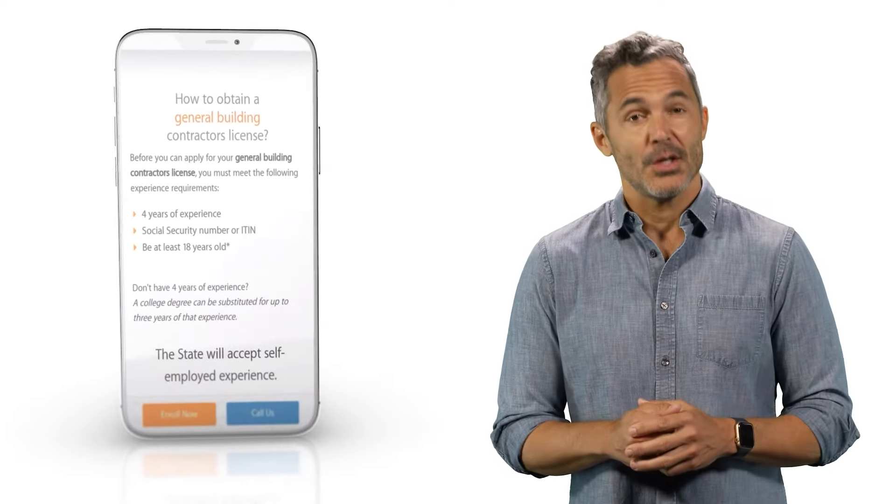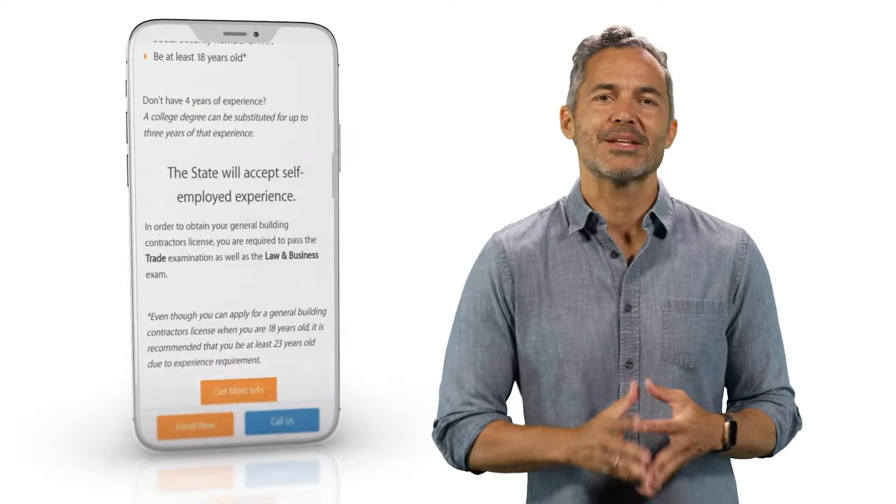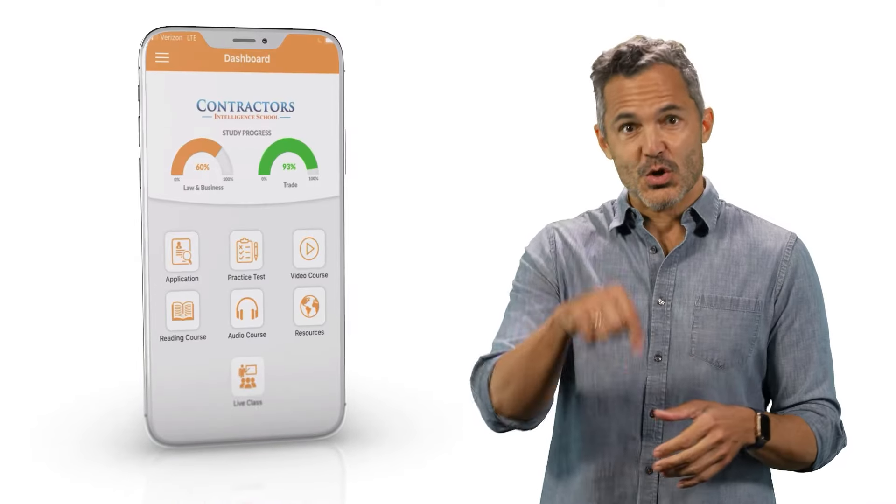If you haven't signed up yet, you can create a free demo account and see what it's like to be a student. Check out the link in the description below.